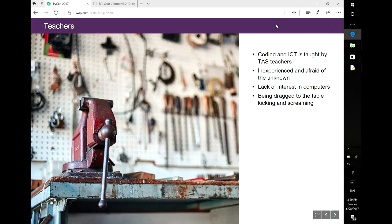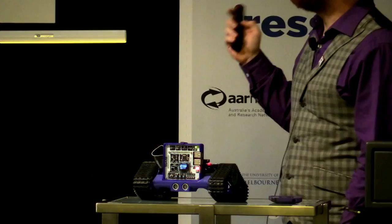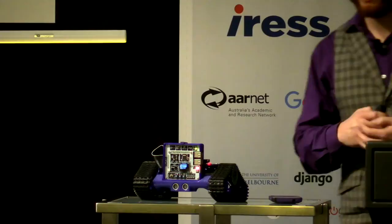So we came up with our solution to this, which is the Starlab, which we have here. We designed the hardware and then teamed up with the ME program to help develop our STEM learning materials.